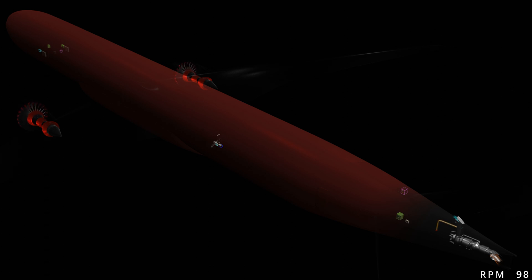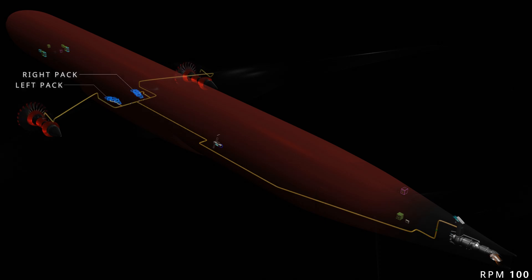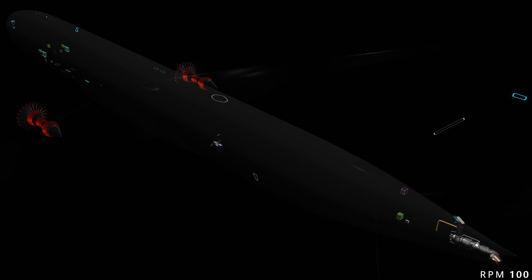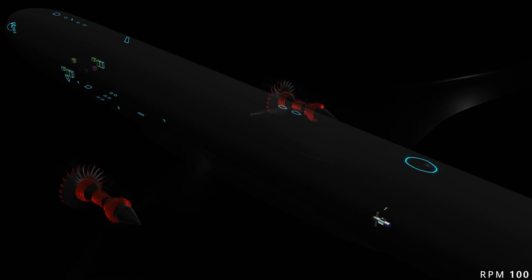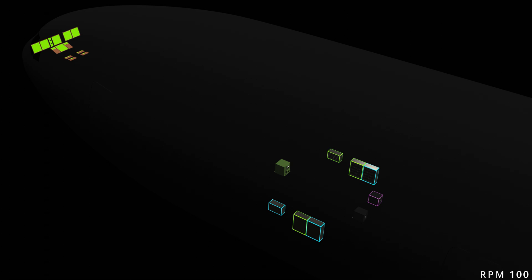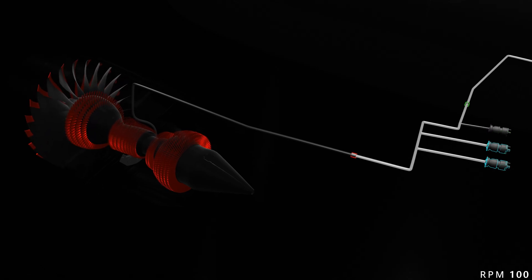Now let's see how the scenario changes when the APU comes online and starts supplying electrical power and bleed air. The APU bleed will operate the air conditioning and pressurization systems, preventing depressurization and emergency oxygen deployment. The APU generator has the same output capacity as the main engine generators and can run all essential loads of the aircraft. Complete communication and navigation systems will be restored, and full cockpit instruments and display panels will be available.